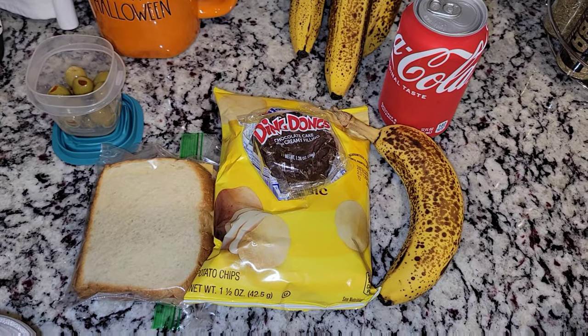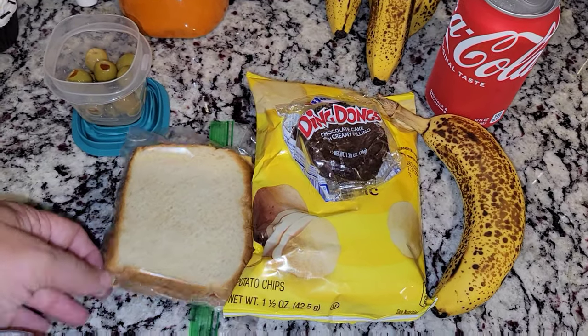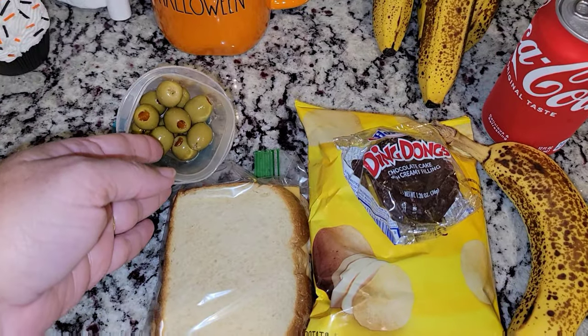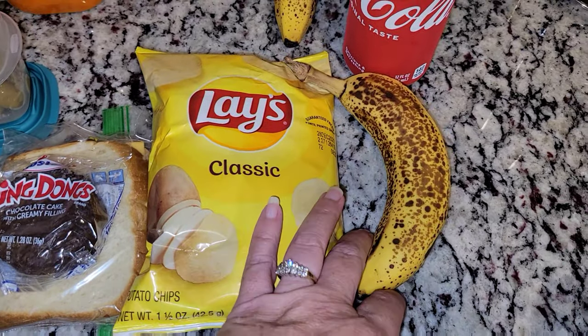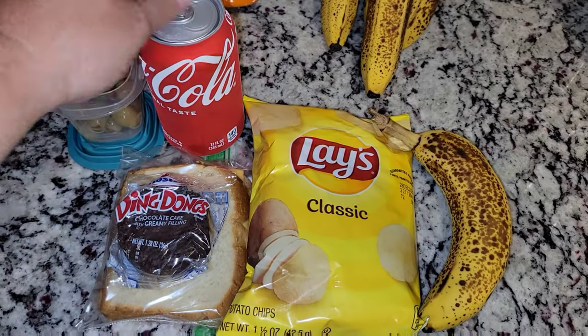Here is my husband's lunch for Tuesday. He is getting a pepperoni and cheese with mayonnaise and mustard sandwich. He also has some black olives, a cupcake, some classic potato chips, a banana, and of course he is getting a Coke. So that is his lunch for today.